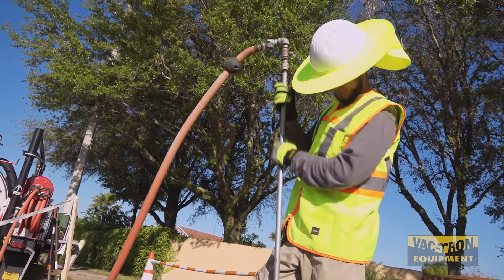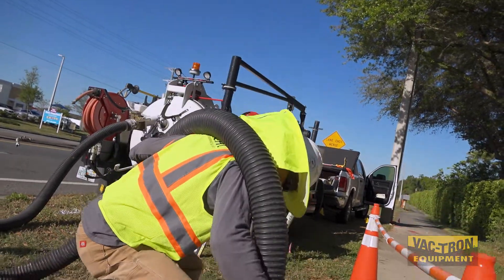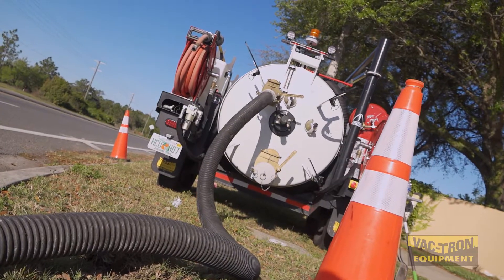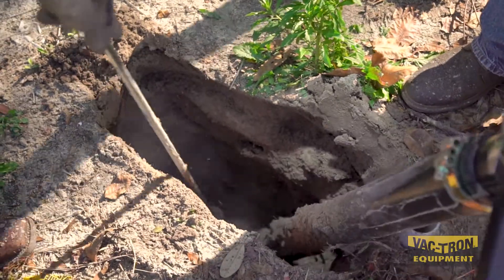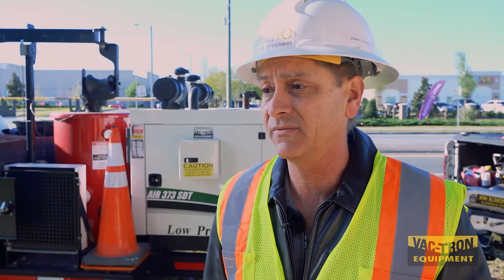The main efficiencies is being able to get in and out of some tight places, not only vertically but also horizontally, being able to pull it up on a curbside like we are today. It just allows us to better serve our clients and get to projects that we normally wouldn't if we were having to use a Vact truck.